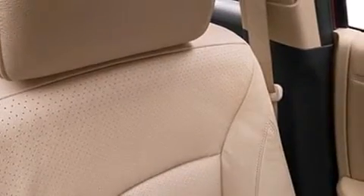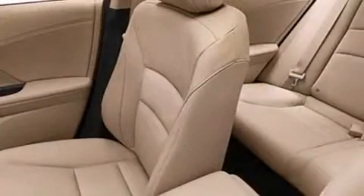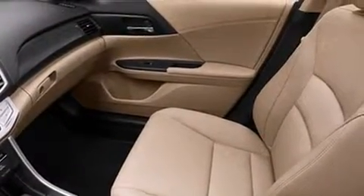It includes power seats, a trip computer, an automatic dimming rearview mirror, turn signal indicator mirrors, lane departure warning, remote keyless entry, and a blind spot monitoring system. For drivers who enjoy the natural environment, a power moonroof allows an infusion of fresh air.